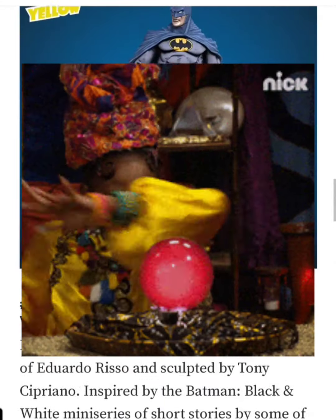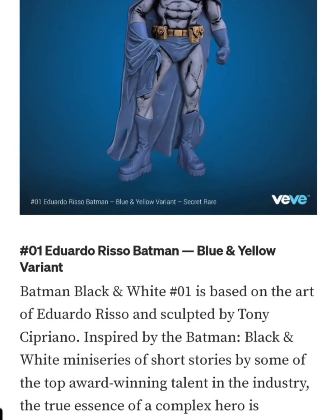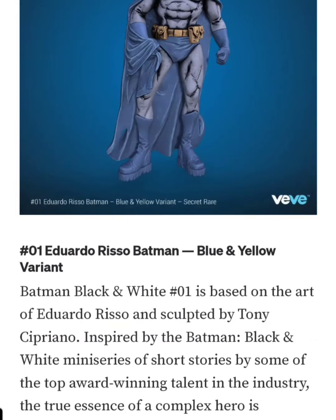Now if I had to speculate on how much this one could go for in the aftermarket — the Todd, I think, had like 2,500 editions and I thought that was going to go a lot higher in the market. I thought it was going to be over $500. The highest I saw it was like $400 briefly, but then it kind of averaged out to $250.